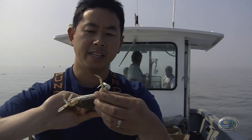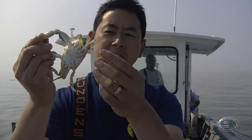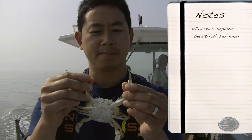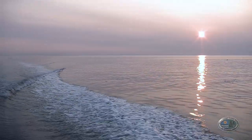What makes it really unique from all other crab species is that this is a swimming crab. As you can see here, it has paddles on its hind, rearmost legs. In fact, its scientific name is Callinectes sapidus. It means beautiful swimmer.